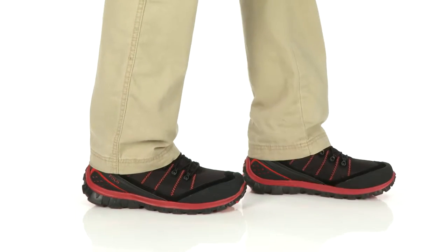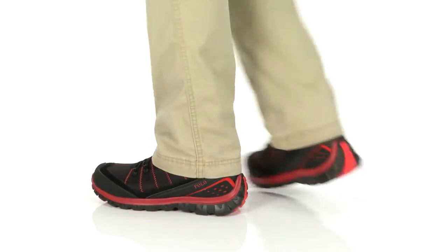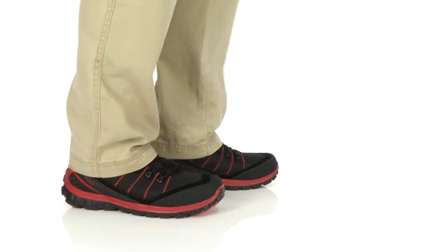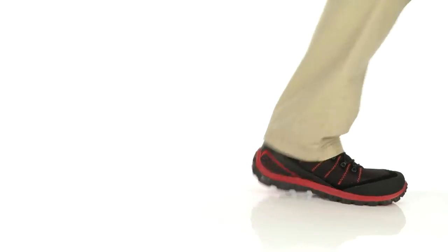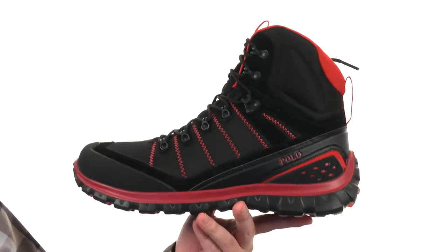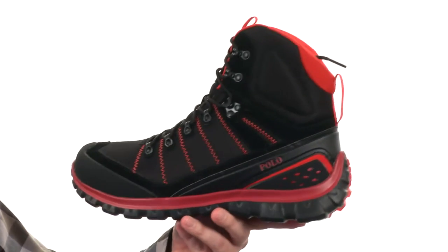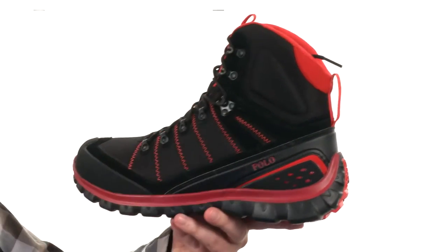What's going on guys? My name is Joe and this is the Hilling Den Polo by Ralph Lauren. These boots have a very lightweight and rugged design. There are some really great color combinations to choose from. It's made with textile and synthetic materials on the upper, and it's got quick hooks at the top making it easy to get in and out of.